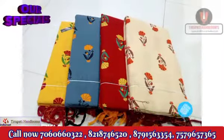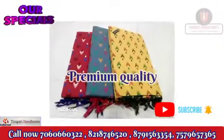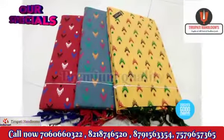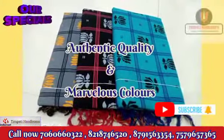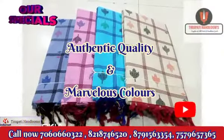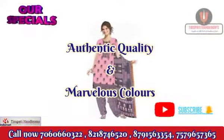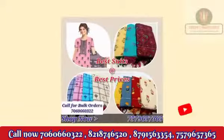Call us or WhatsApp us on the given numbers. A WhatsApp group link is also available — join that for getting regular and daily product updates. Connect with us on all social media platforms for more updates, and don't forget to like, share, and subscribe. Thank you so much for watching, and shop now!